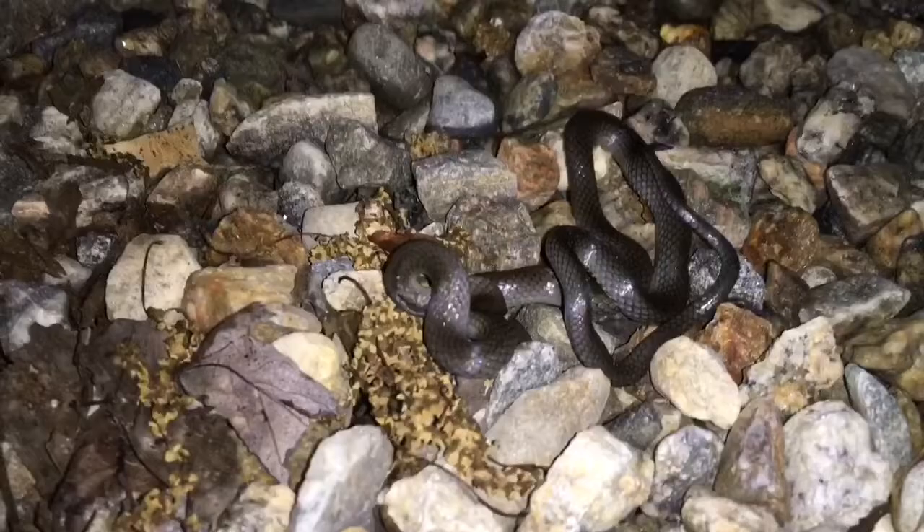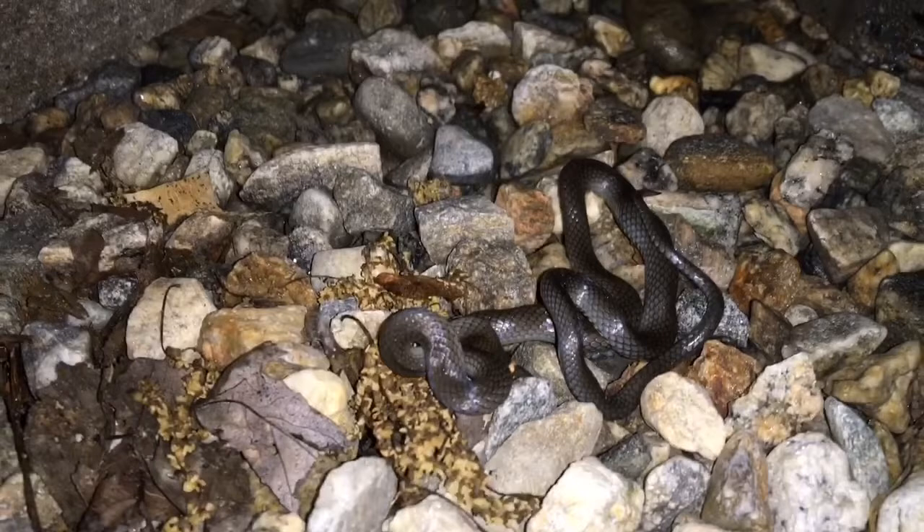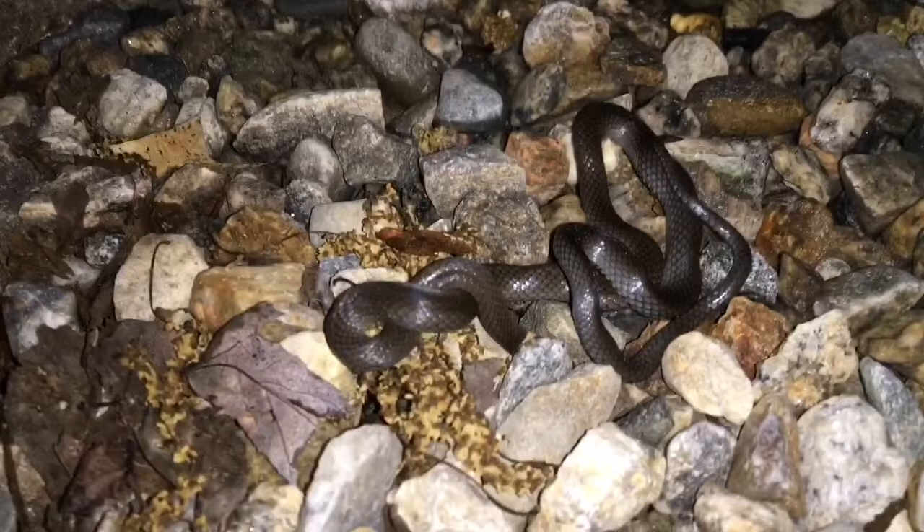All right guys, we just got the second ring neck snake of the day — just some in-situ footage. This guy is not in shed, but still a really beautiful specimen. Oh — he is in shed! Pretty cool.